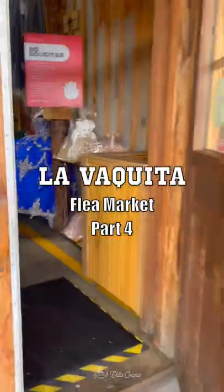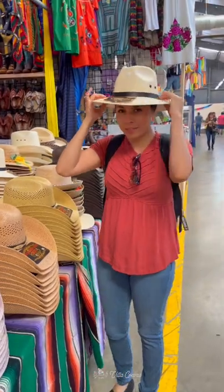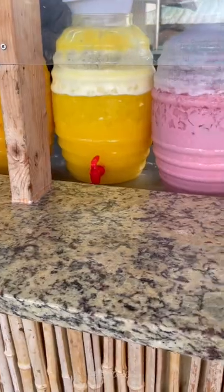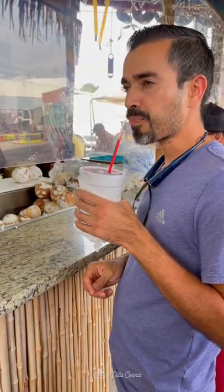Flea market grocery shopping part four. Other than food, you will also find quinceañera dresses, and this had caught my attention. We decided to stop for an agua fresca, and the options are endless. Nelson is enjoying an agua de...